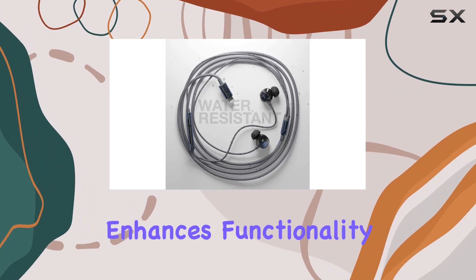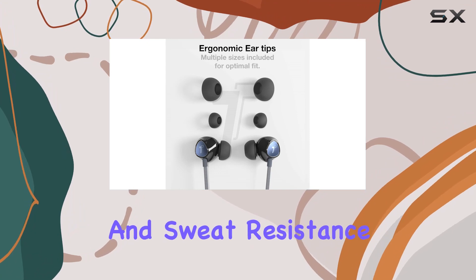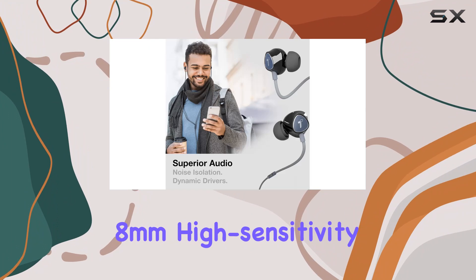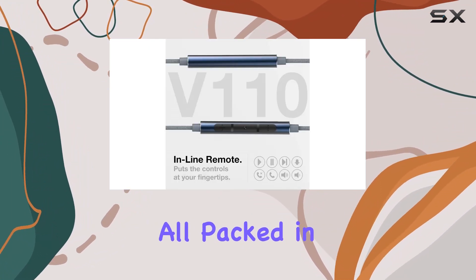The braided tangle-resistant cable adds durability and style, while the inline remote with a microphone enhances functionality. These earphones boast a range of great features including water and sweat resistance, making them ideal for active lifestyles.